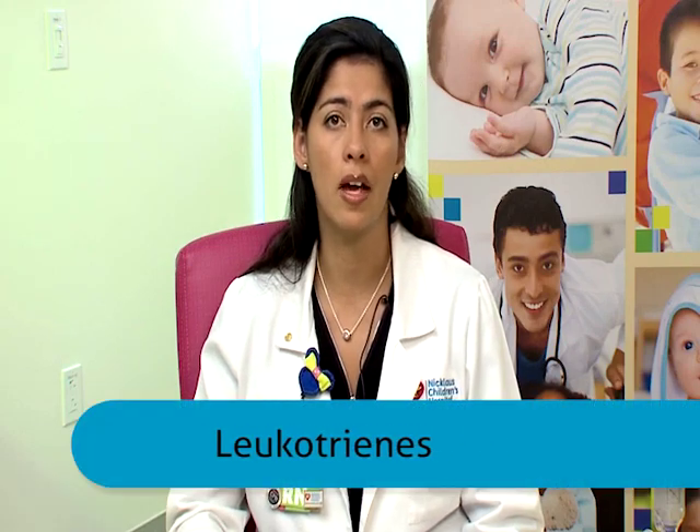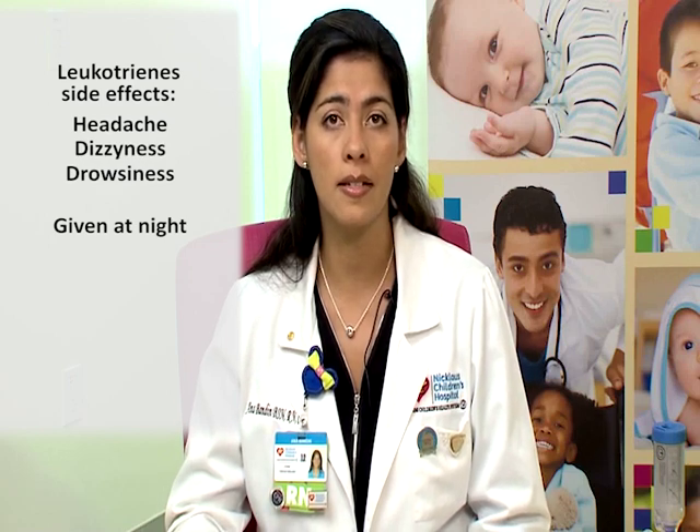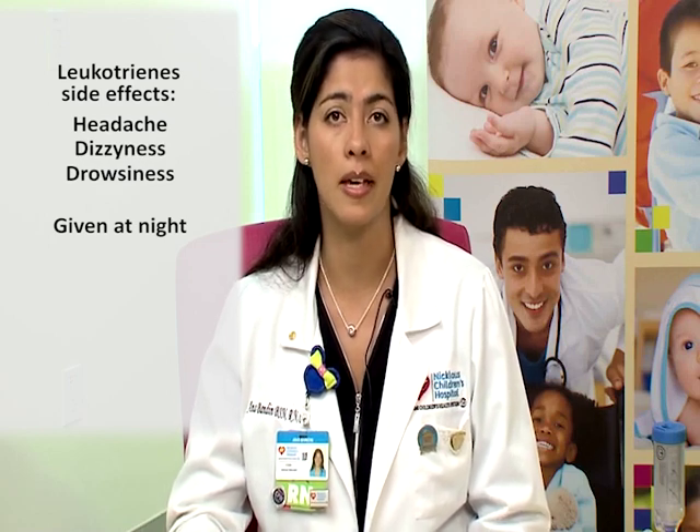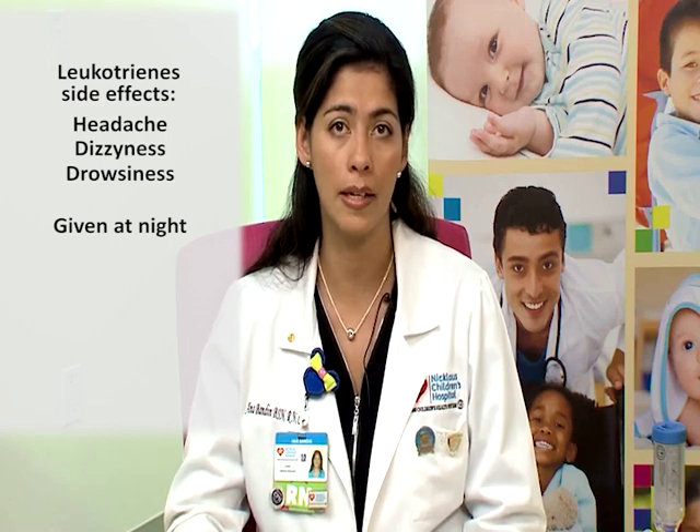Leukotriene antagonists are medications that help block the allergen component of the asthma trigger. This is your Singulair or Montelukast. What it does is suppress the allergen trigger in the patient to block environmental allergens. Some of the side effects are headaches, dizziness, and drowsiness. This medication is usually given at night to allow the patient to sleep and not disrupt functioning during the day.